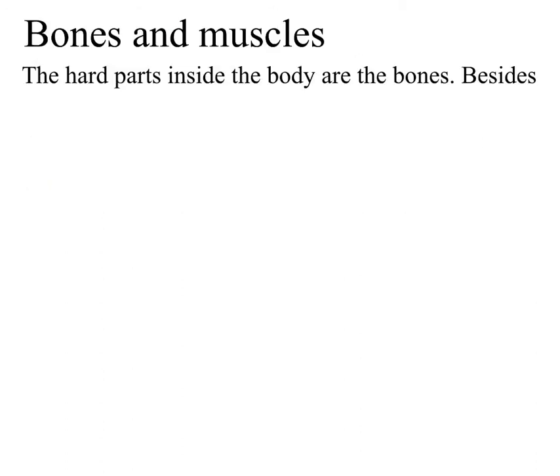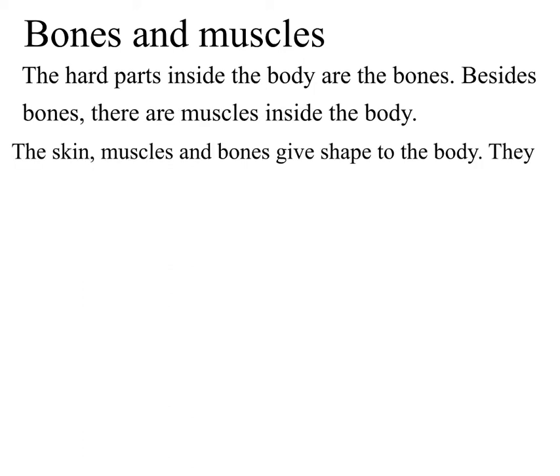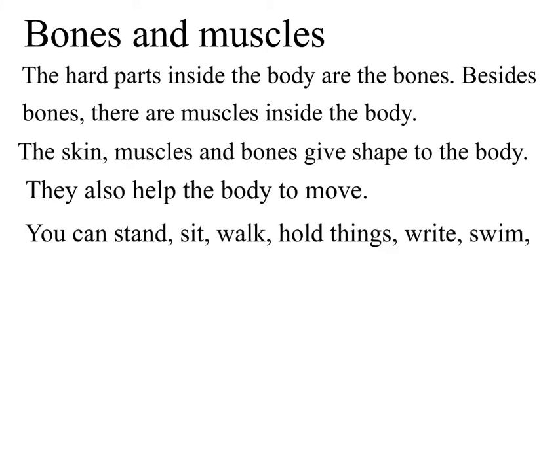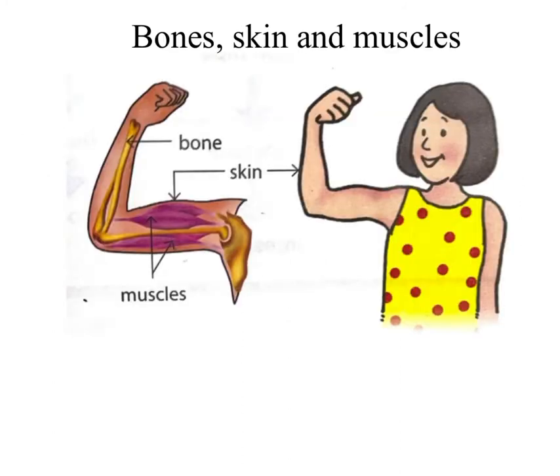Bones and muscles. The hard parts inside the body are the bones. Besides bones, there are muscles inside the body. The skin, muscles and bones give shape to the body. They also help the body to move. You can stand, sit, walk, hold things, write, swim, run and bend because of the muscles, bones and skin.